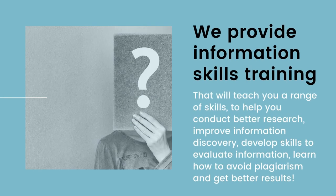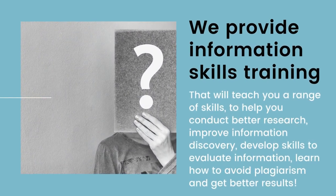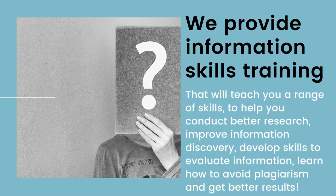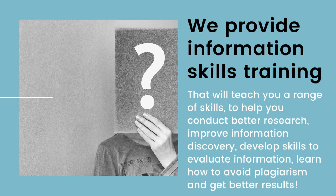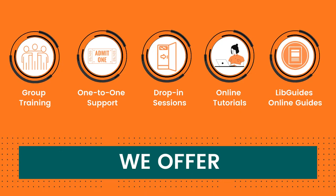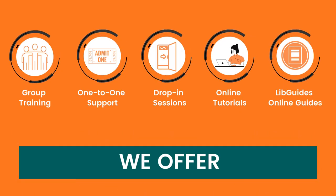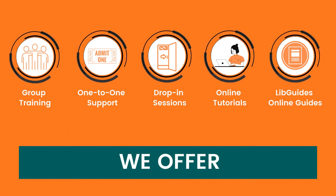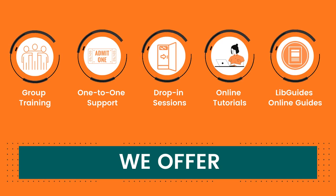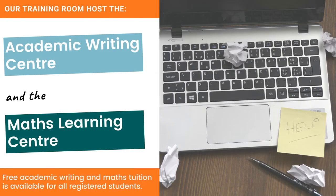We provide information skills training that will teach you a range of skills to help you conduct better research, improve information discovery, develop skills to evaluate information and learn how to avoid plagiarism. We offer online and face-to-face training, group training, one-to-one support, drop-in sessions and online tutorials. We host the Academic Writing Centre and the Maths Learning Centre.